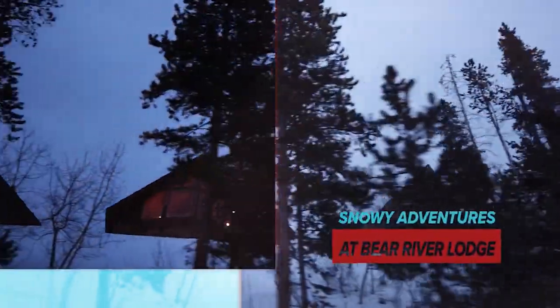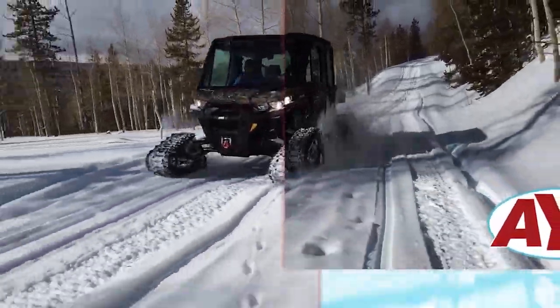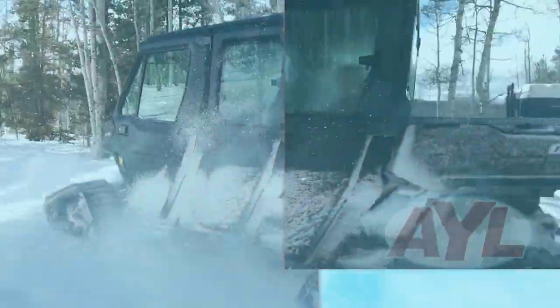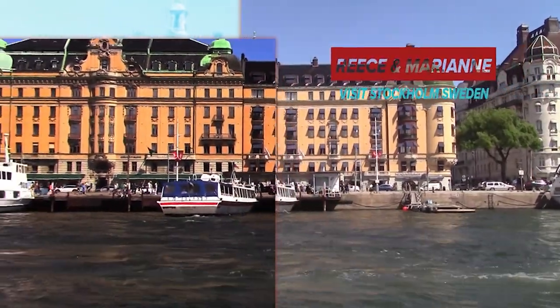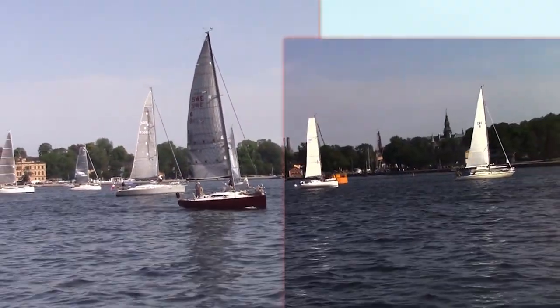Then we're going to follow Utah families that head up into the mountains for some winter fun at the cabins at Bear River Lodge. Finally, Reese and Marianne are going to show us a city with rich history and distinctive architecture as they show us around the town of Stockholm, Sweden. It's all sailing your way right now. At Your Leisure is next.